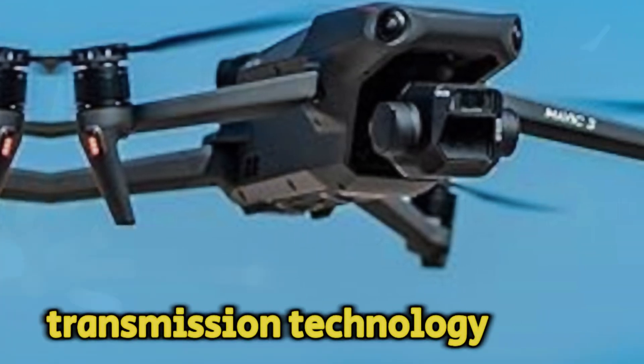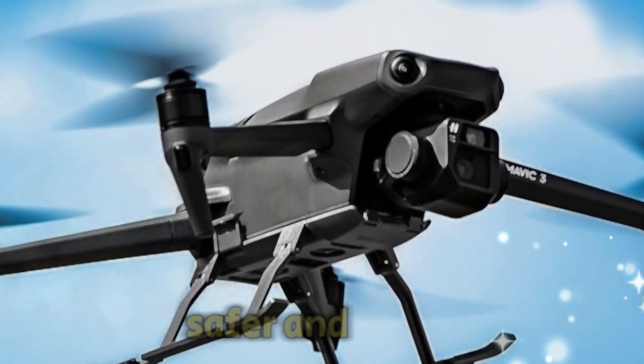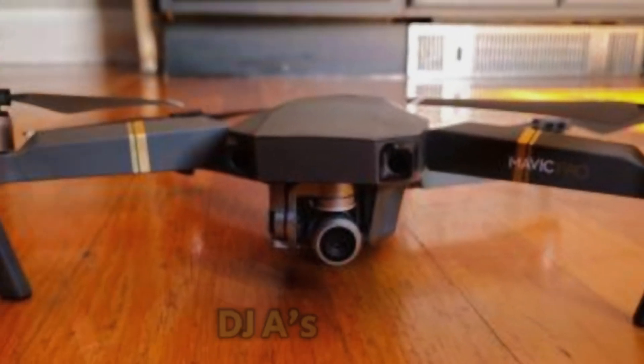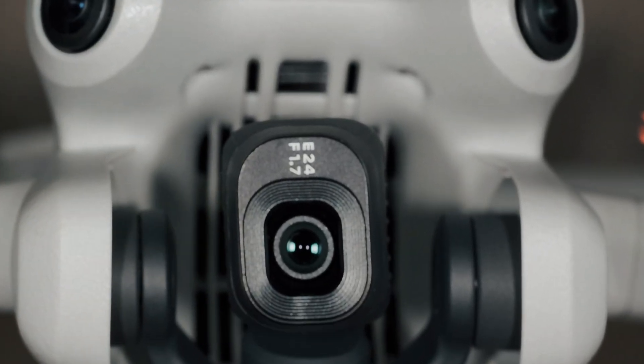Transmission range is another vital factor. The Mavic 3's transmission was reliable, but the Mavic 4 Pro could take it to the next level. Incorporating advanced transmission technology like OcuSync 4.0 Plus could significantly boost the range, allowing for safer and more adventurous flights.